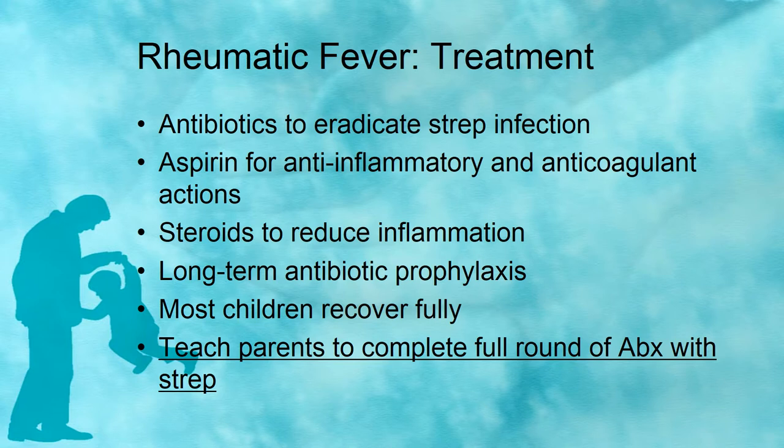We also give steroids to reduce inflammation, and long-term prophylaxis is indicated. Most children with rheumatic fever will recover fully. It is very important to teach parents to complete the full round of antibiotics when treating a strep infection. If you stop early, you may knock out 80% of the bacteria but leave 20%, which then grows and multiplies — and you end up with another strep infection that may be resistant to antibiotics or may develop into rheumatic fever. As nurses, really emphasize that parents always need to complete the full course of antibiotics.